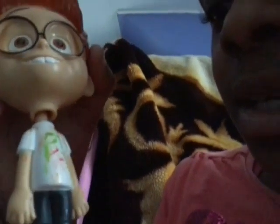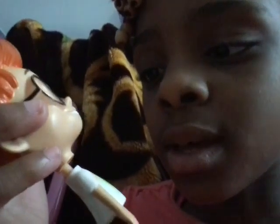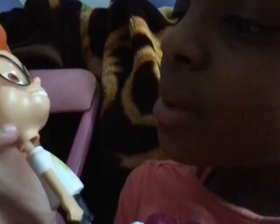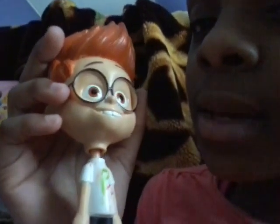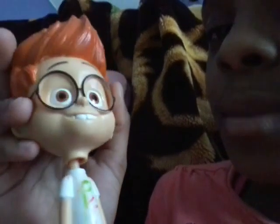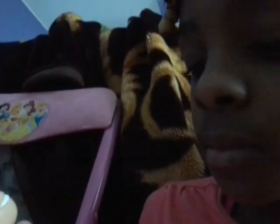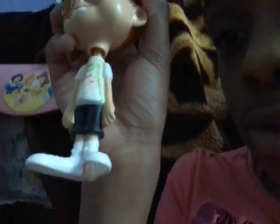And then she has this little toy. She colored on it before. Oh my God, you guys, I think it's Peabody. Is this his name? Can you tell me what his name is in the comments? He looks weird. Look at his teeth. He has really big shoes.